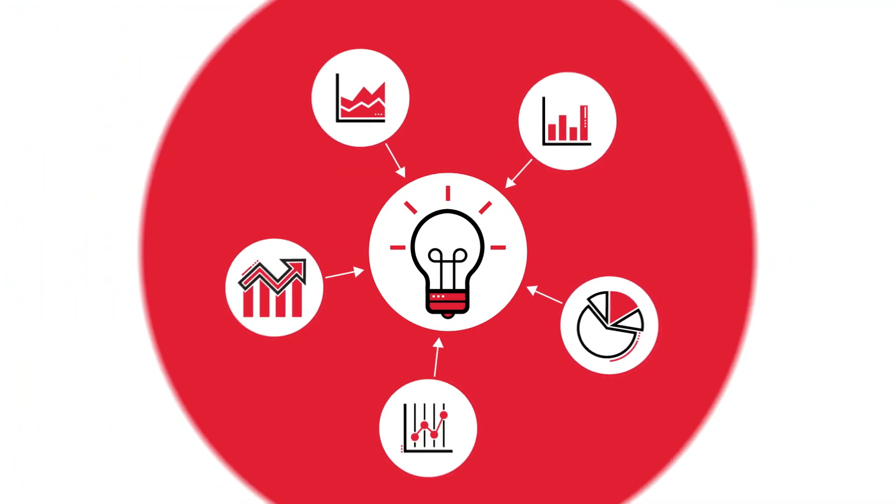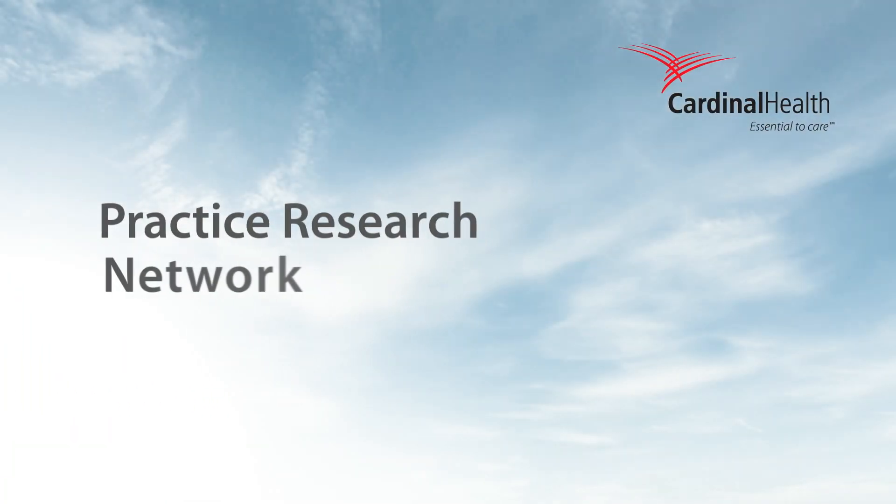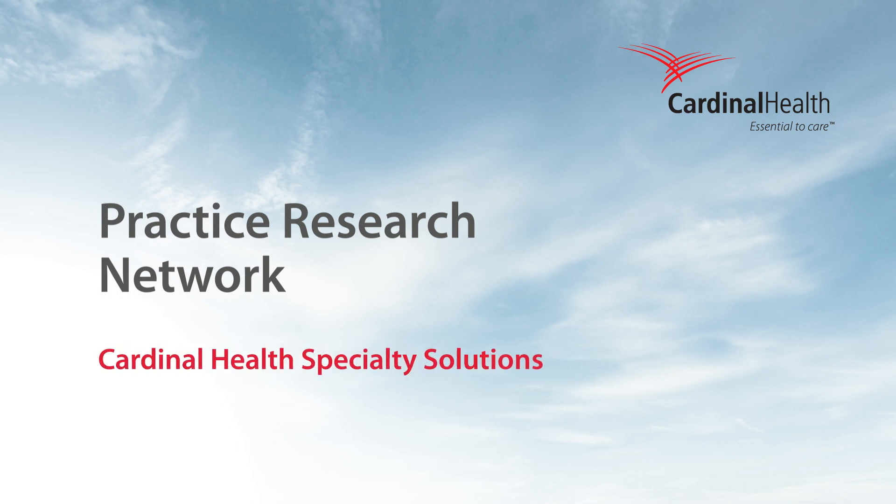Generate real-world data with the Practice Research Network, from Cardinal Health Specialty Solutions. To gain exclusive real-world research from our diverse group of oncology and rheumatology practices, contact us at SpecialtySolutions@CardinalHealth.com.